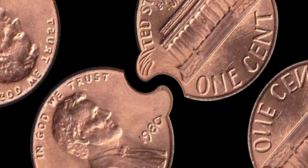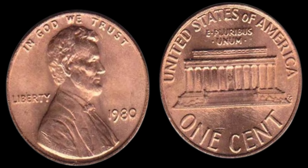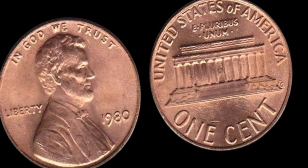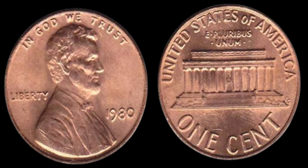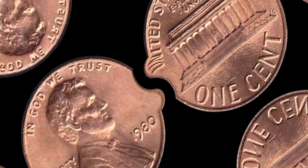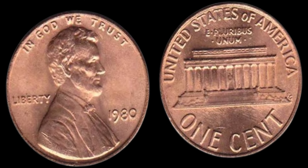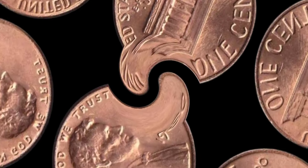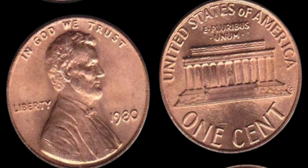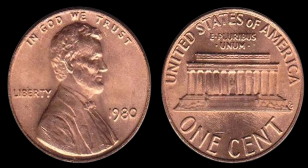If you're lucky enough to come across a 1980 penny, here's how you can identify if it's the rare no mint mark version. Examine the space below the date — if there's no D or S and it doesn't have the typical signs of a Philadelphia minting, you might have a rare coin. Coins in better condition are worth more, so look for minimal wear and tear. If you think you found one, consider getting it authenticated by a professional coin grading service. This coin's value in market is $1.1 million. The 1980 no mint mark Lincoln penny is a testament to the incredible world of coin collecting, where even the smallest details can lead to monumental discoveries.